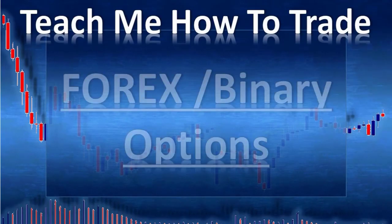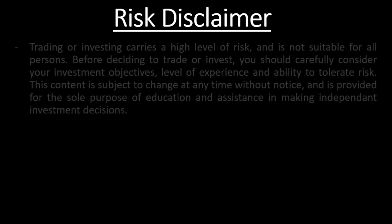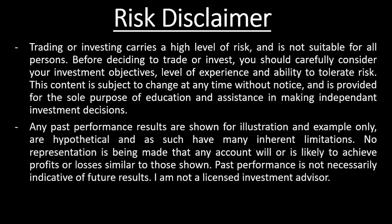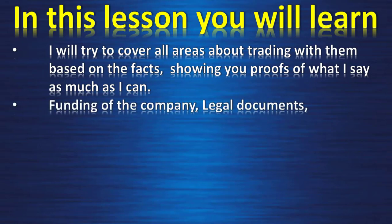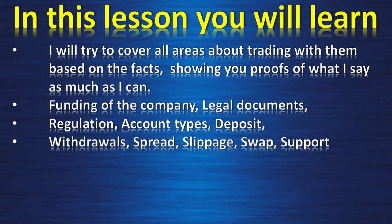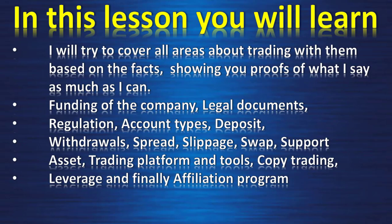Hi and welcome. In this video from Teach Me How to Trade Forex and Binary Option, my name is Damien Levy. This is a forex broker review of IC Markets True ECN. In this lesson, I will try to cover all areas about trading with them, including: funding of the company, legal documents, regulation, account types, deposit, withdrawal, spread, slippage, swap, support, assets, trading platform and tools, copy trading, leverage, and finally the affiliation program.